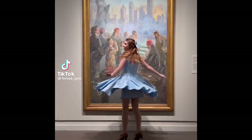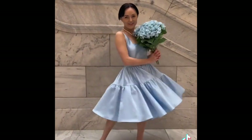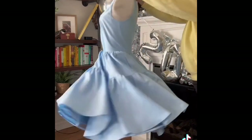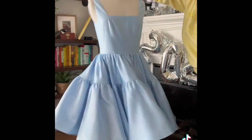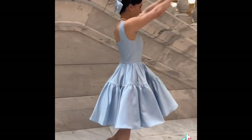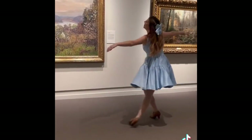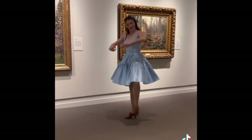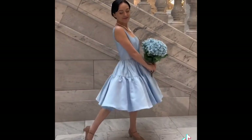You guys blew up my small business and I wasn't even ready. I'm in an entrepreneurship program in college and I needed 50 pre-orders to make this dress happen, and you guys showed up and gave me 120. I met with my professor about my progress today and he immediately called over other teachers and made me talk about it in class, and everyone clapped for me.